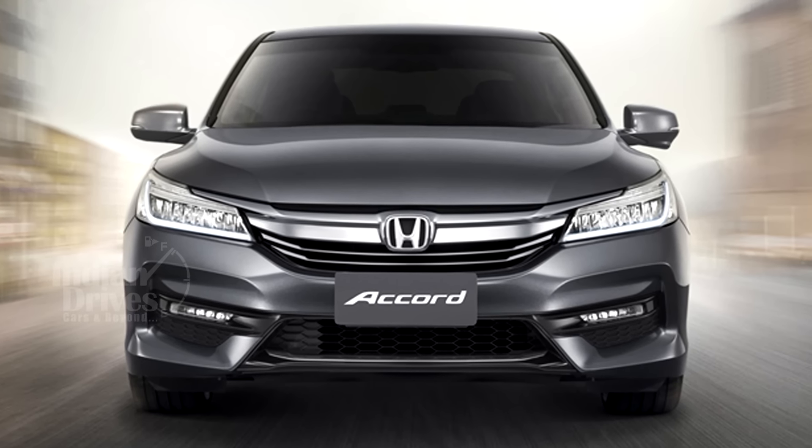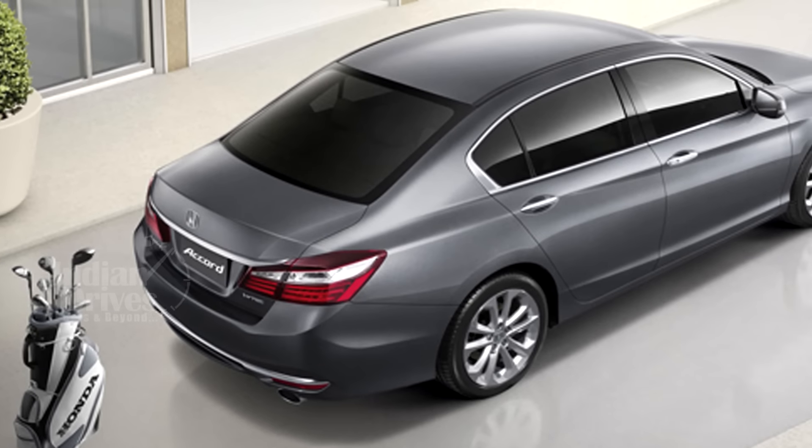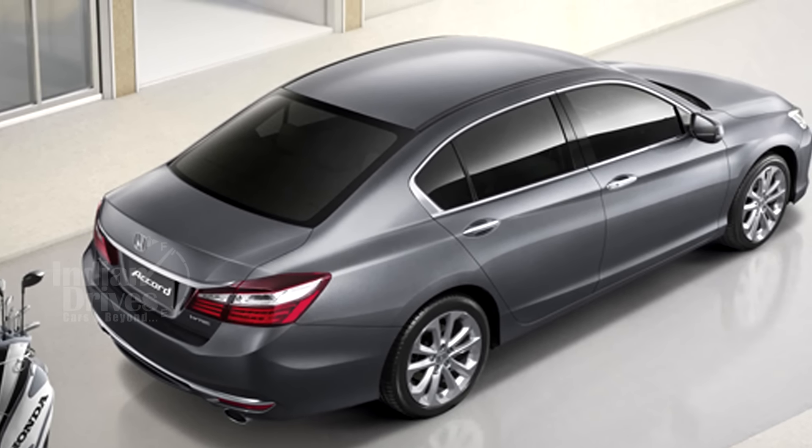The India-bound Accord facelift has been revealed by Honda. The facelifted Accord gets only cosmetic changes and receives no mechanical ones.